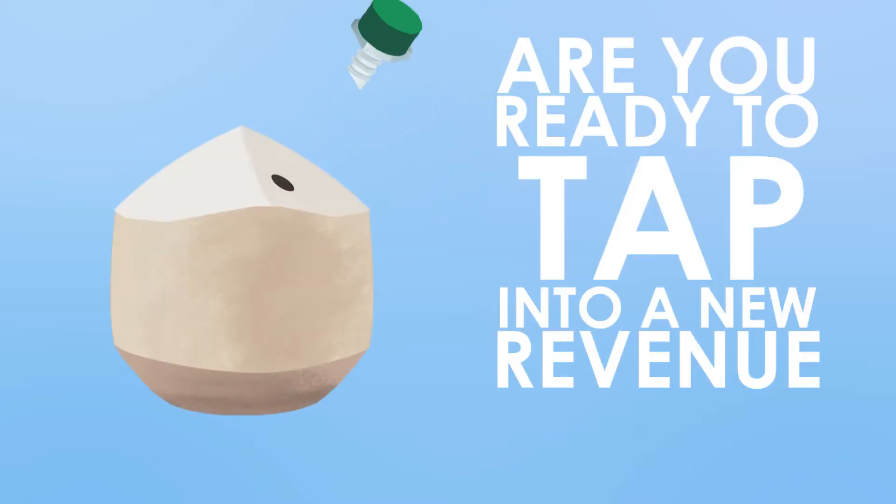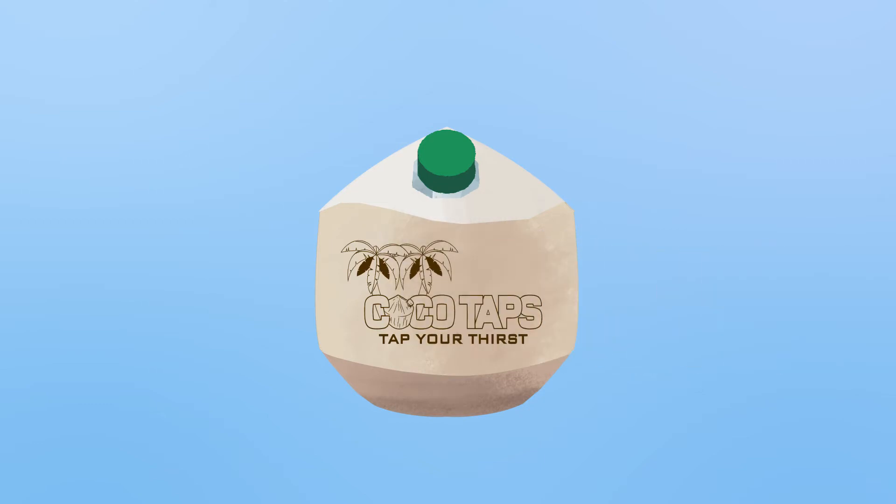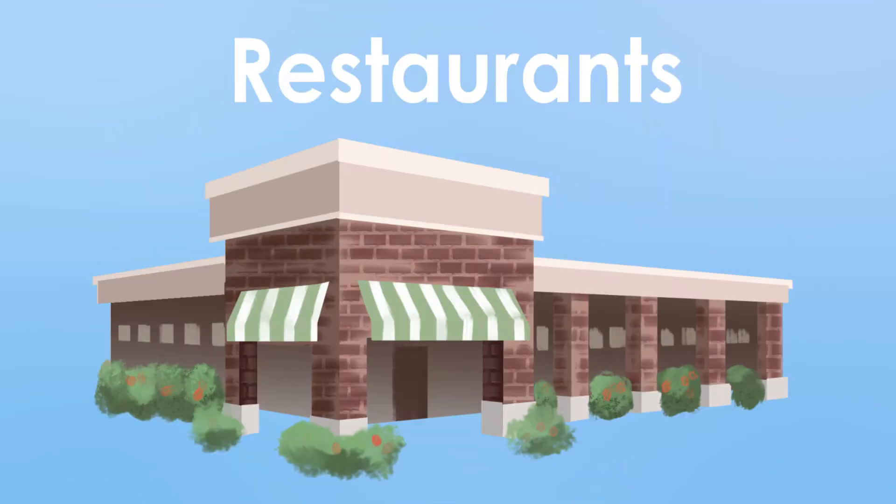Are you ready to tap into a new revenue stream? Make great profits with the Cocotaps Industry Kit — perfect for juice bars, restaurants, and resorts.